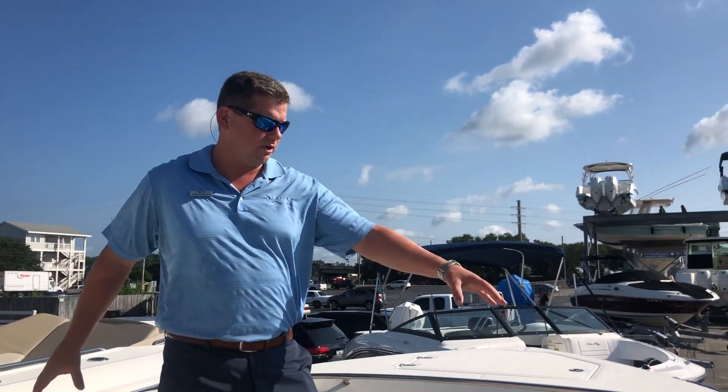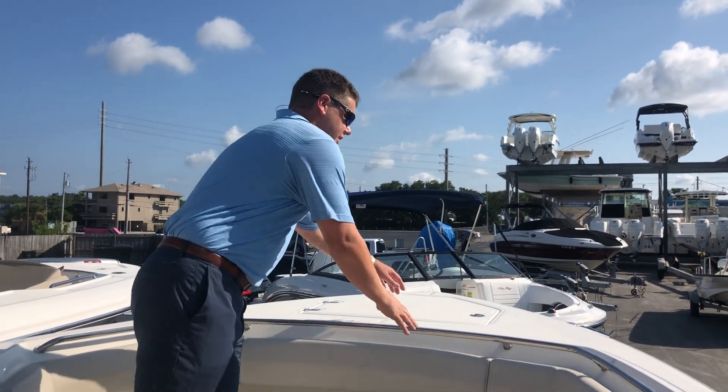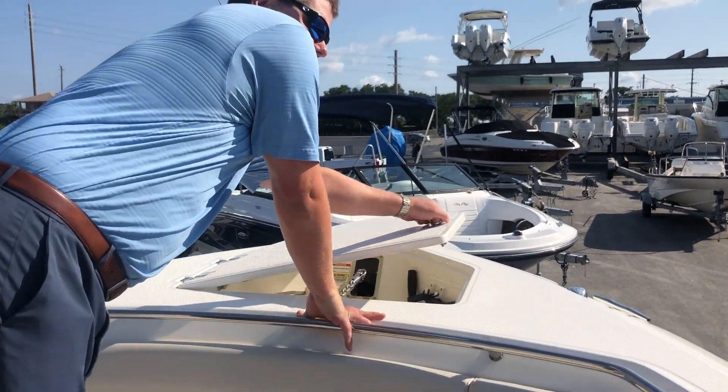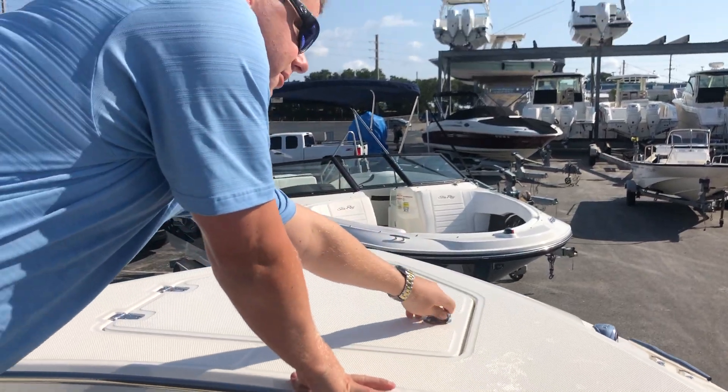Nice match for you on that. We have coaming bolsters all around the entire boat, so really comfortable for leaning against. Up on the bow we have our windlass anchor with remote and fresh water wash down as well on this boat.